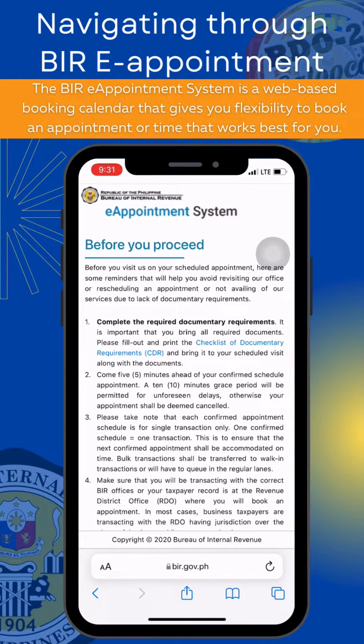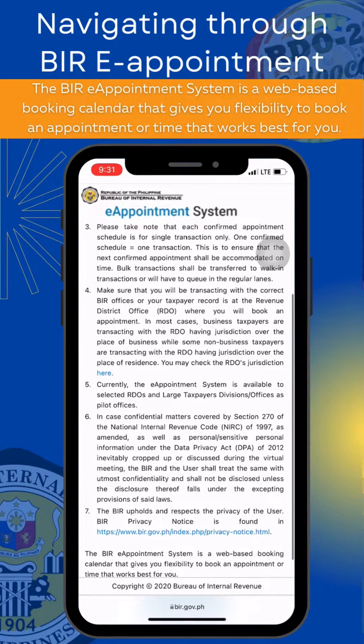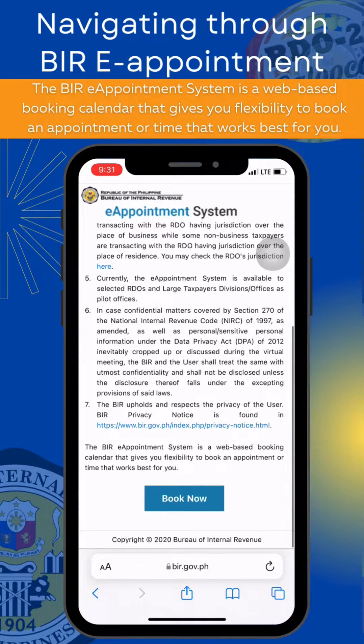Upon clicking the portal, you will be redirected to the Reminders page, in which important reminders are written to avoid rescheduling your appointment or revisiting the office.